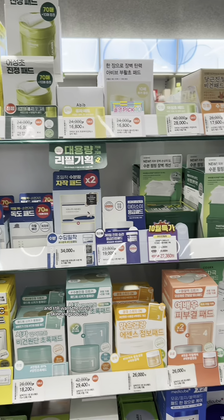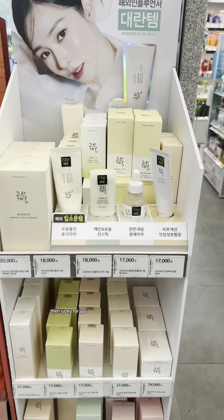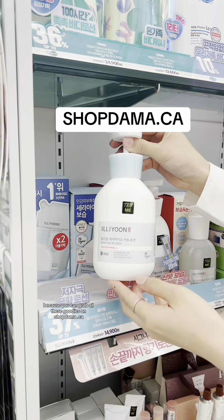If you're not traveling to Korea anytime soon and still want these viral skincare products, then lucky for you because you can grab all of these goodies on shopdamma.ca.